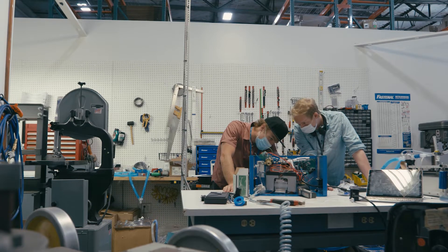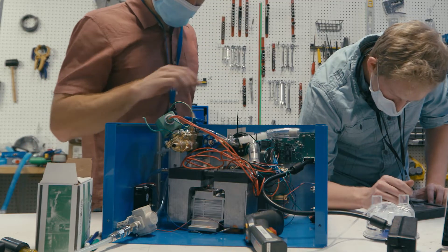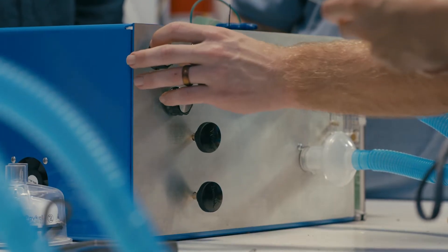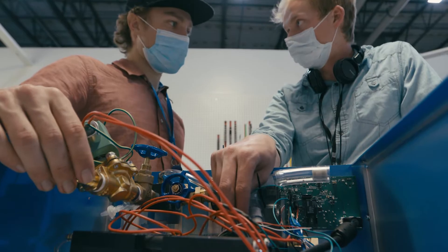This ventilator is a basic, simple design — which is great. It's easy to produce, easy to manufacture, and it keeps the cost low. Compared to other ventilators, this one is smaller, lighter weight, and more self-sustainable with its internal pump and internal battery.